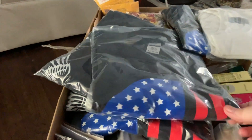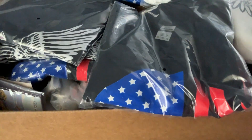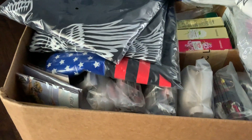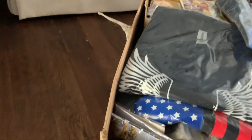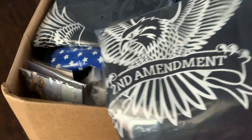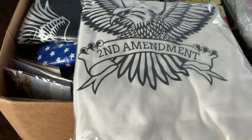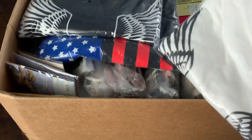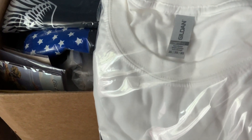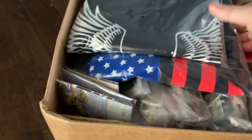First of all, this is the Punisher flag shirt that's available. This is the Second Amendment shirt that's available — it's available in black. I have them in black and in white. This has been a pretty popular item; I've sold several of these. And this shirt is a 3XL, which is available right now for order. I have some more of those shirts.